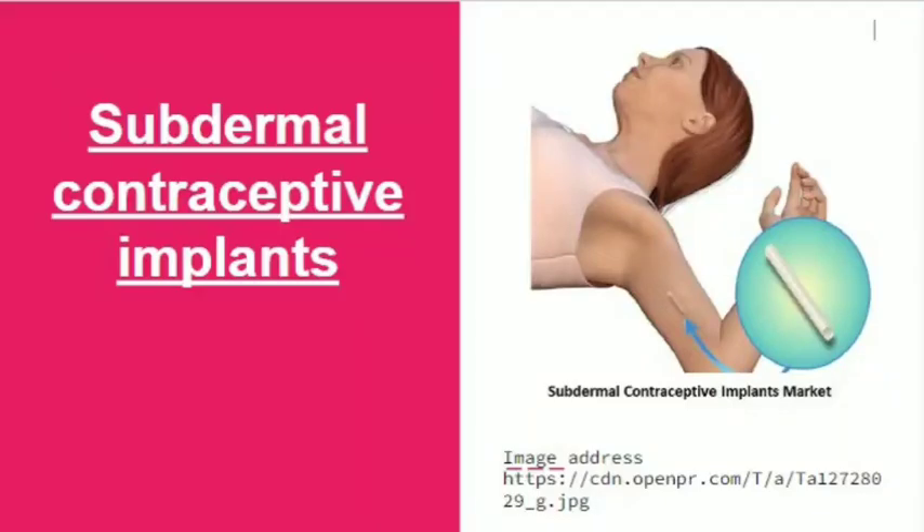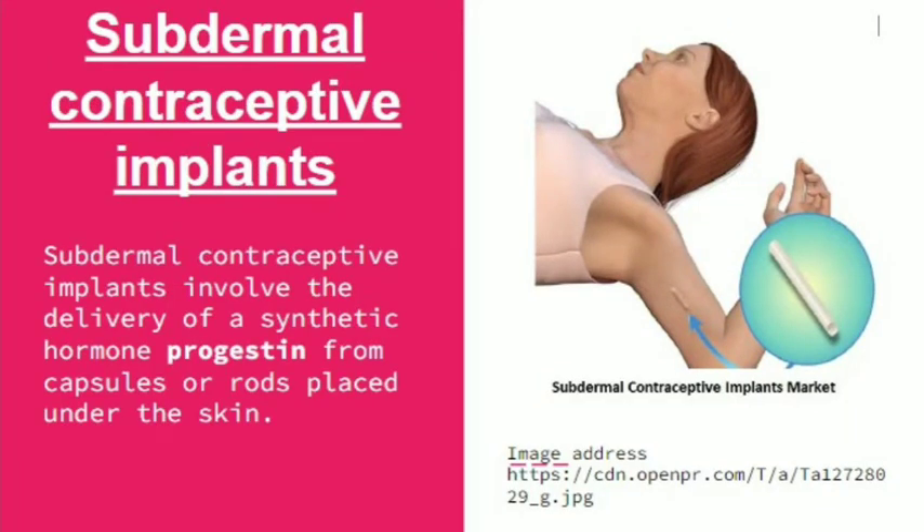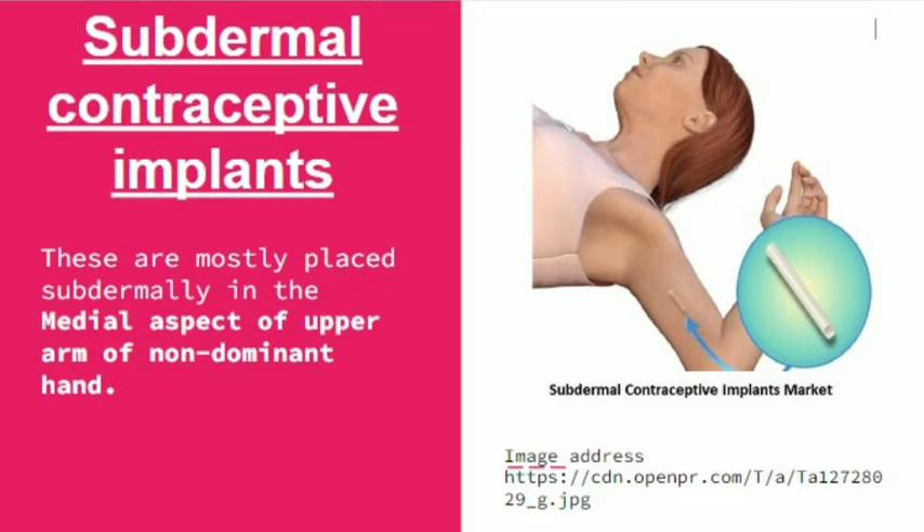Subdermal contraceptive implants involve the delivery of a synthetic hormone progestin from capsules or rods placed under the skin. They are all progestin-releasing implants, mostly placed subdermally in the medial aspect of the upper arm of the non-dominant hand, as you can see in the figure on the right side.